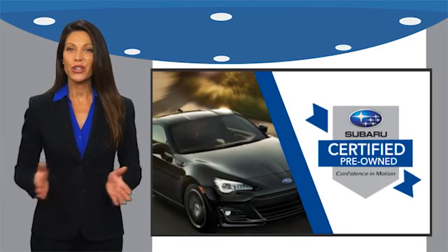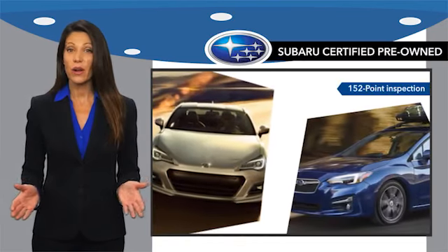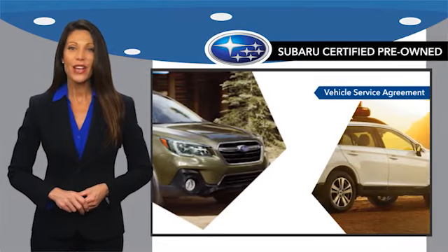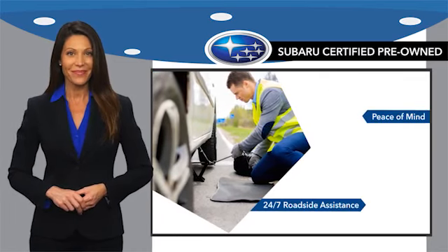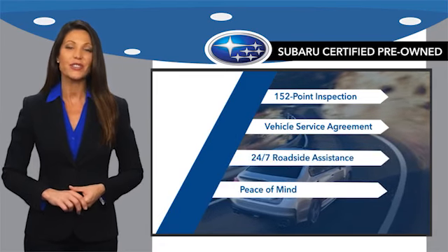Subaru Certified Pre-Owned Vehicles have no secrets. You never have to wonder about vehicle history, reliability, and durability. Qualifying vehicles have passed through a stringent process determined by Subaru of America. And when shopping for a pre-owned Subaru, the best place to look is your Subaru dealer.